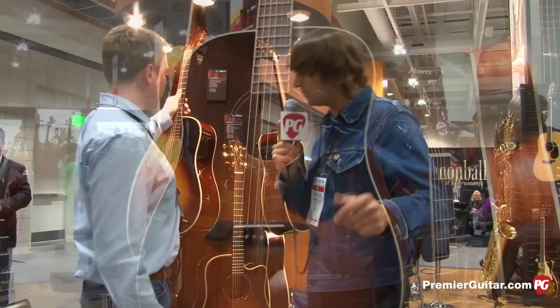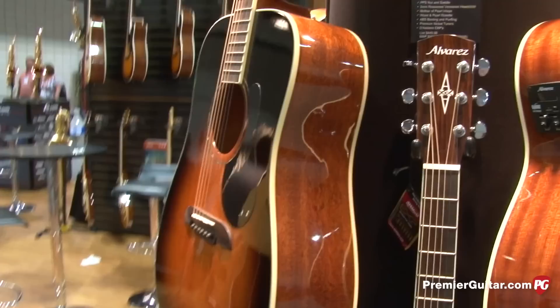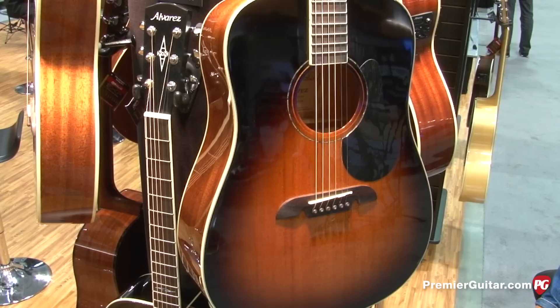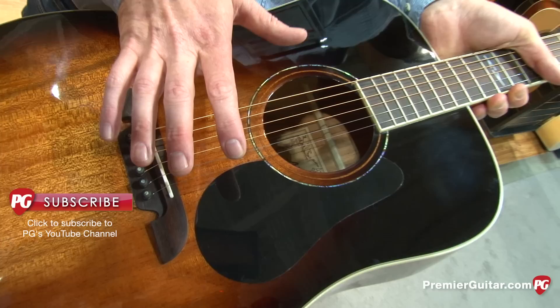Let's take a look at some of the more affordable stuff you guys have this year too. This is from our Artist series. Artist is solid top, laminated backs and sides. This one is the AD66 — the 66 series is new. It's all mahogany: a solid African mahogany top and mahogany backs and sides. Real bone nut and saddle, a bi-level rosewood bridge. We hand-finish the bracing system inside, so it's nice and open. Great sound for the price.